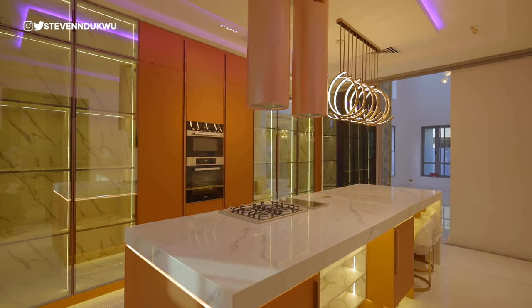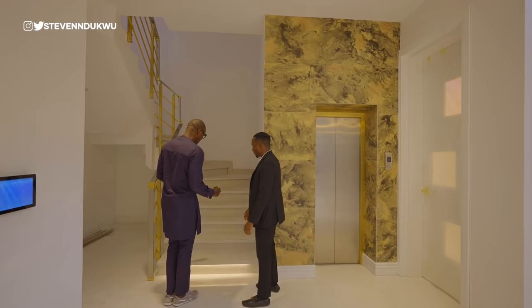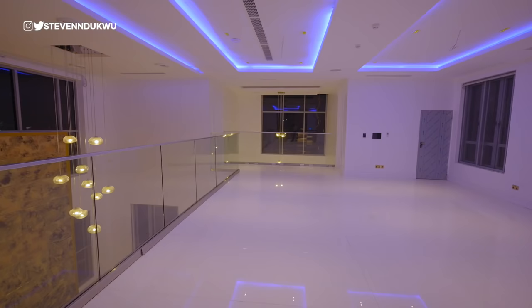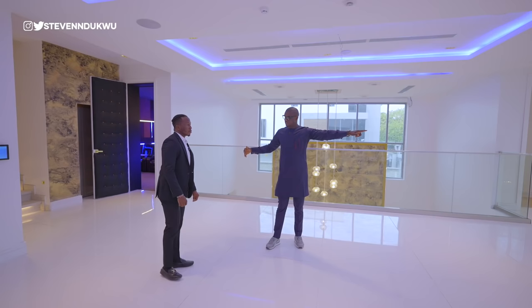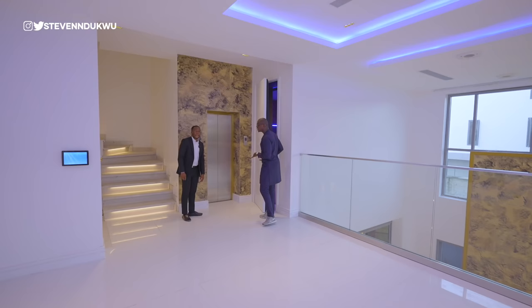Let's go upstairs. Should we use the lift or the staircase? Let's use the staircase first. You can see it has an automated stairway lighting system with sensors — the lighting is hidden so you don't actually see the strips, they just activate when you come close. On the first floor, we have the family lounge here — one of the biggest I've seen for a family lounge. It has a lovely space overlooking the living room below, with a very strong balustrade. On this floor you have a cinema to the right, one bedroom, a balcony, and elevator access.